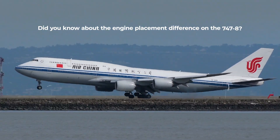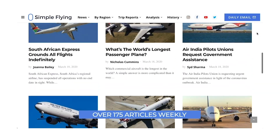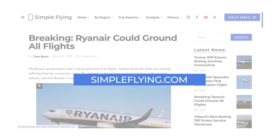Did you notice this engine placement difference before watching this video? Let us know in the comments. Did you know that we publish over 175 stories every single week on simpleflying.com? Be sure to check the link in the description for more great stories. Thanks for watching, and be sure to like and subscribe before you go.